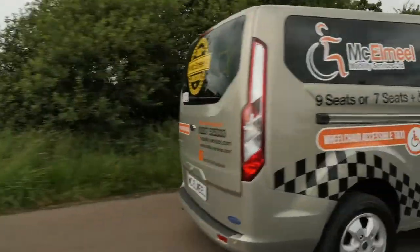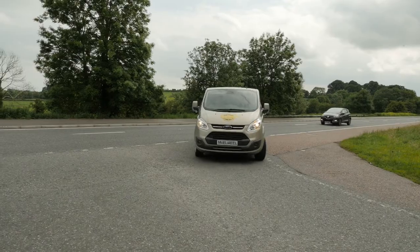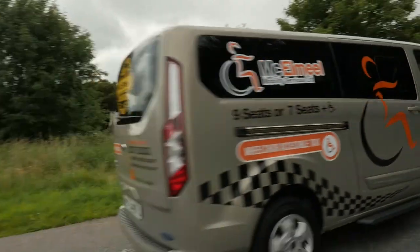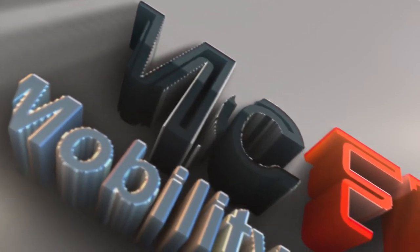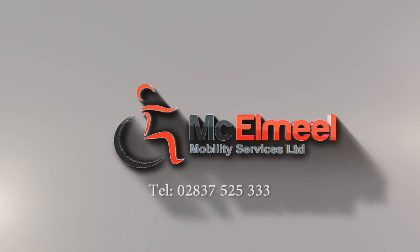A range of vehicles have full European type approval and carry PASS accreditation, making them available on the Motability Car Scheme. If you would like to find out more about any wheelchair accessible vehicle, please visit us at www.mobility-services.com or contact us on 02837 525 333.